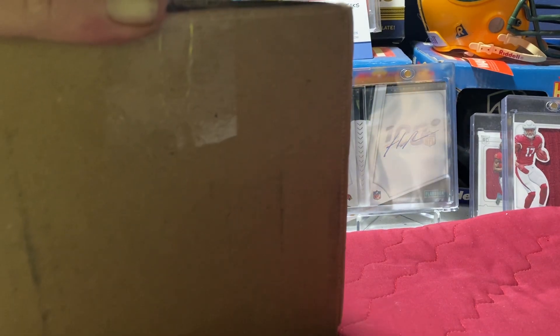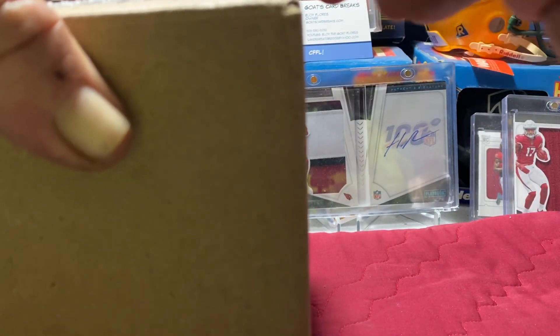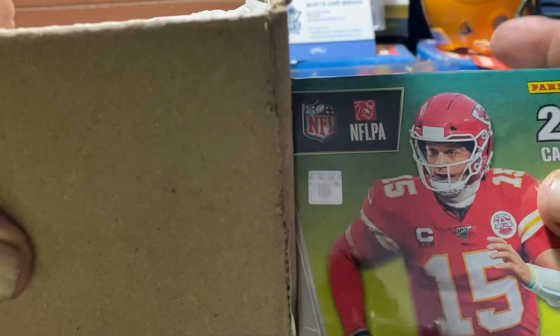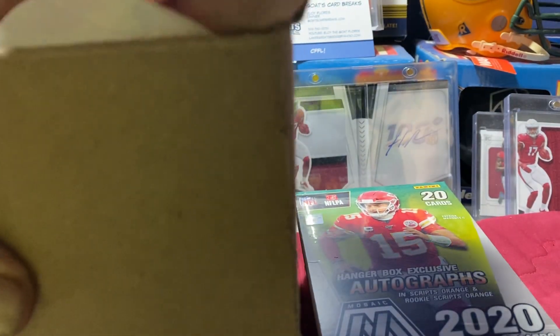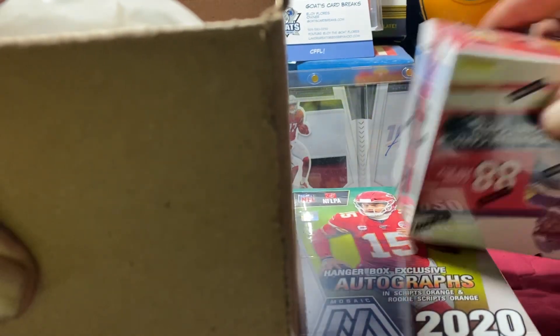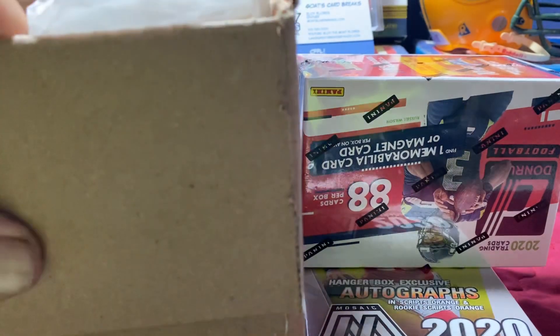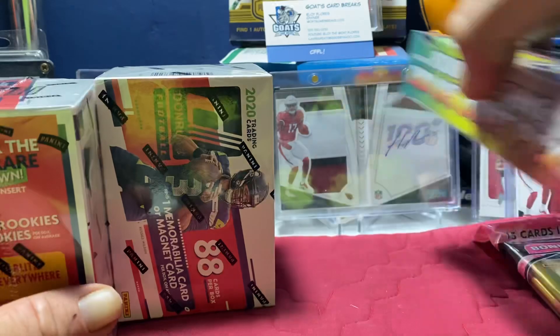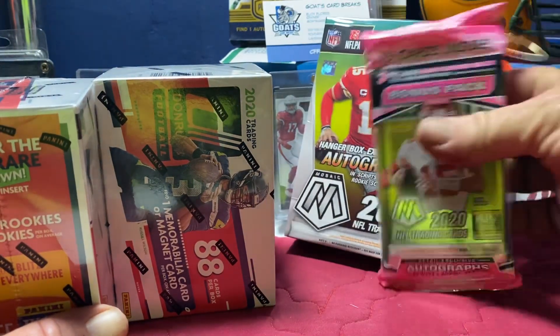All right, let's get into this big box. I got a hanger, a Don Ross blaster, another Don Ross blaster, and a solo pack of Mosaic. Thank you again Kevin for the great deal on this stuff, I really really appreciate it. We're going to save the Mosaic for last, put that up here in the background. Let's get right into this Don Ross.